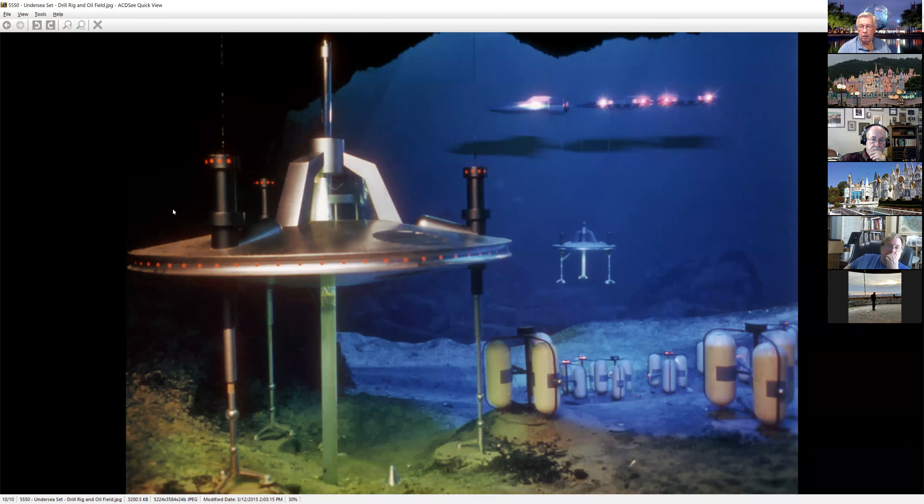Underseas — sort of reminds me of Horizons, the underwater pavilions there. What else from PhotoLab do we want to take a look at? Then it was interesting — PhotoLab started putting out some Super Scenic Slides.